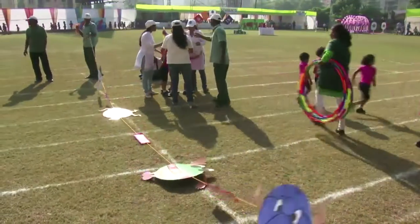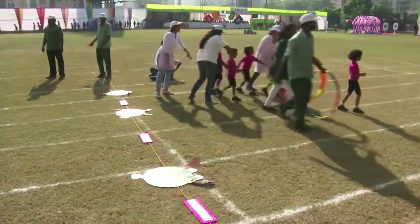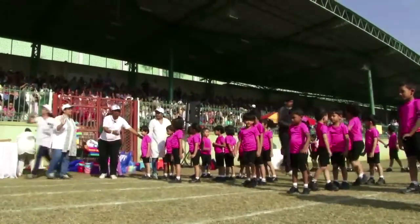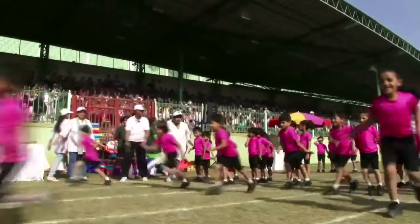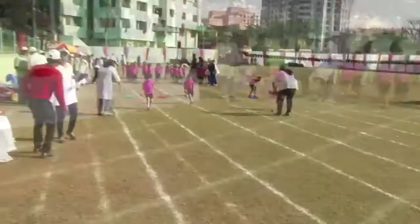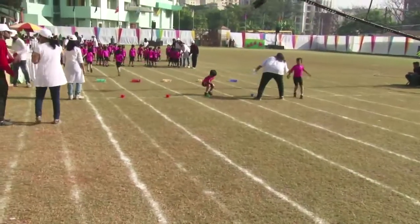Here is Junior KGB with their game, Bob the Builder. I think it's all about building the blocks. I am sure kids enjoy building blocks. But today, we will see how good they are as they work as a team, and which team finishes building first.